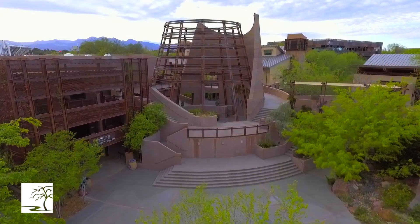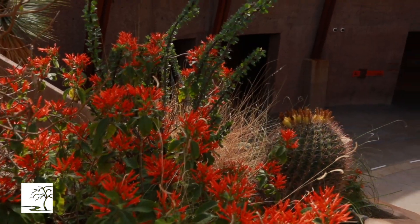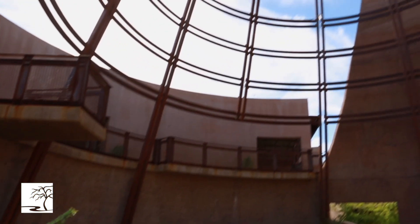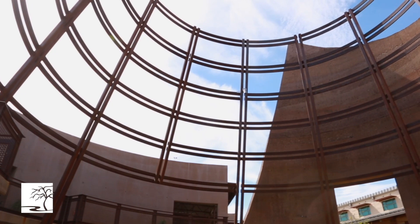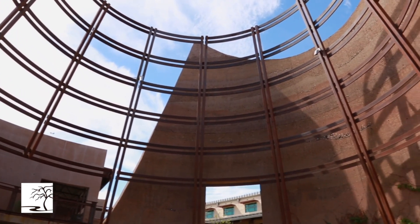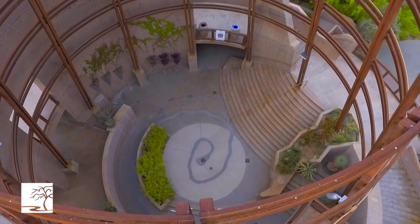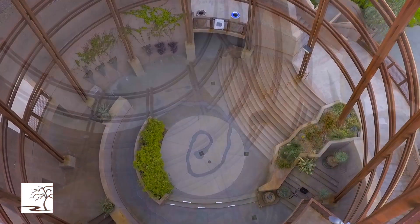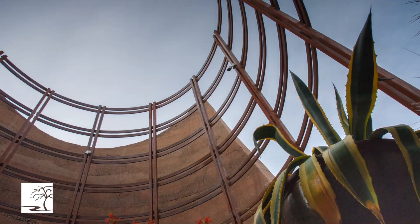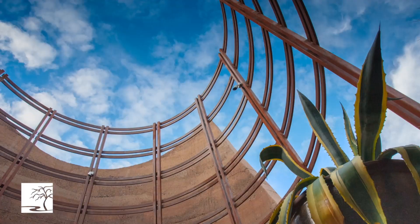First and foremost, during the wintertime we get a lot of our winds coming in from the south, and the way this is positioned, it actually creates a wind break for the Desert Living Center meeting rooms. It does it in such a way that we're having to spend less money and energy to help heat the building during the wintertime when it's cooler, so folks who are having meetings are comfortable in there.